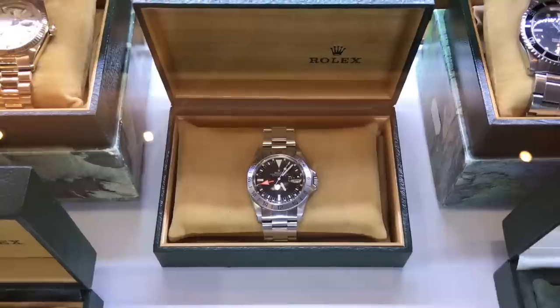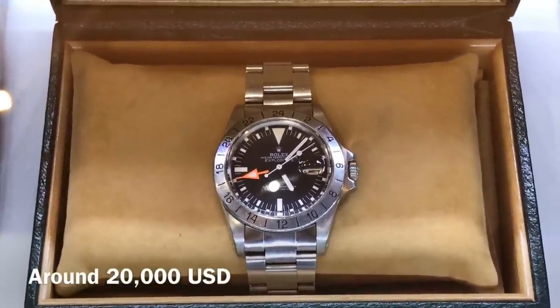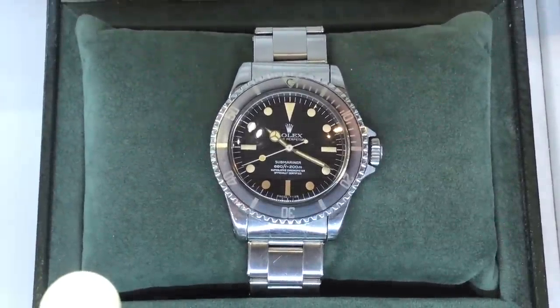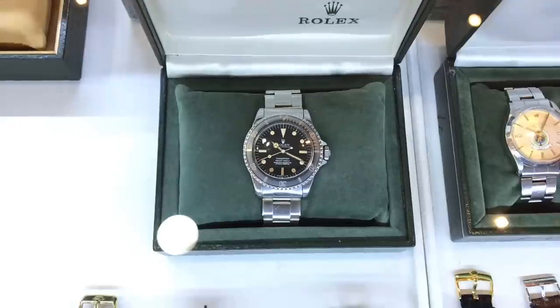And there's the predecessor to my Explorer 2. That's an Explorer 2 1655. Acrylic crystal, riveted bracelet, four lines instead of two. This looks like a 5512 no-date sub — beautiful, beautiful patina. Ghosted bezel.